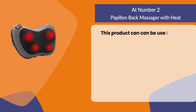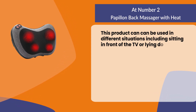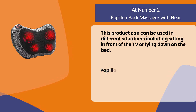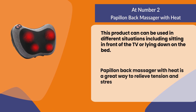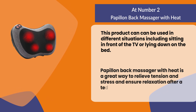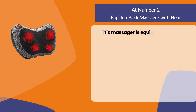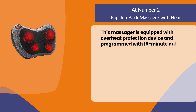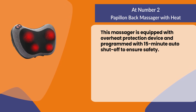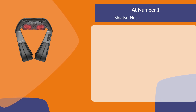This product can be used in different situations, including sitting in front of the TV or lying down on the bed. The Happy Own back massager with heat is a great way to relieve tension and stress and ensure relaxation after a tedious day of work. This massager is equipped with an overheat protection device and programmed with a 15-minute auto shut-off to ensure safety.